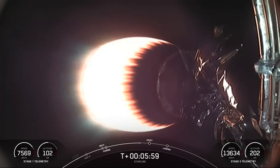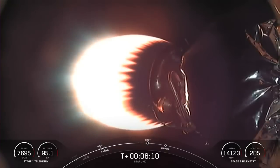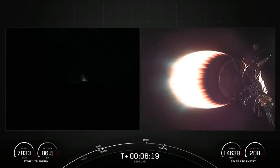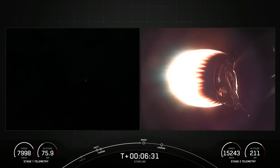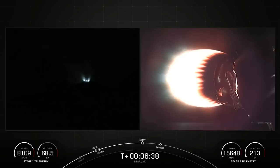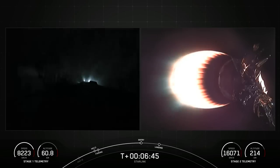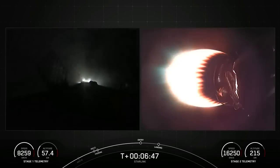We don't currently have video coverage of the first stage, but we are tracking it in the telemetry on the bottom left side of your screen. You can see on the left side of your screen the first stage coming up on entry burn in just around 15 seconds. Stage one entry burn startup — and there's that callout for stage one entry burn.